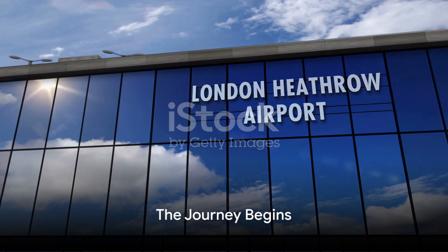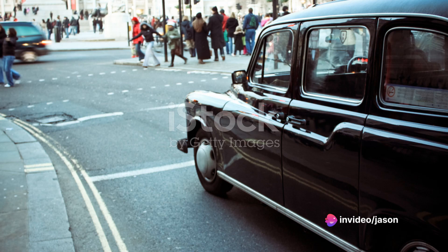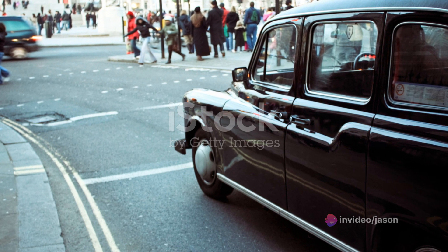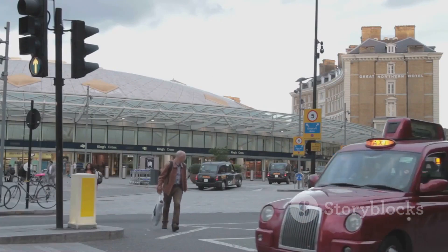The journey to Buckingham Palace is no less fascinating than the destination itself. As our feet touch the ground at London's Heathrow Airport, the anticipation swells within us. We have two choices to reach our destination: a traditional black cab, steeped in history, or the famed London Underground, pulsating with the rhythm of the city.